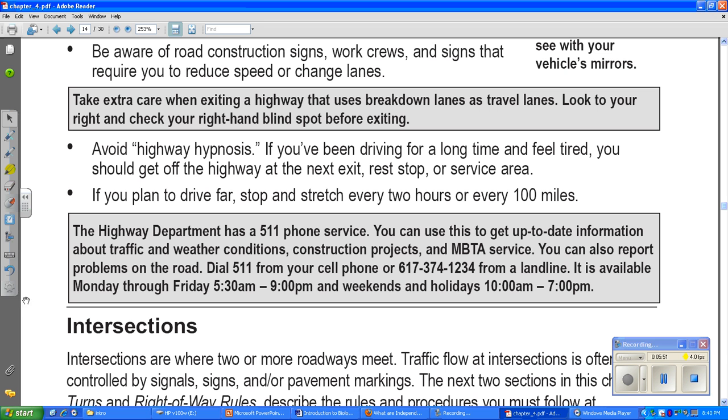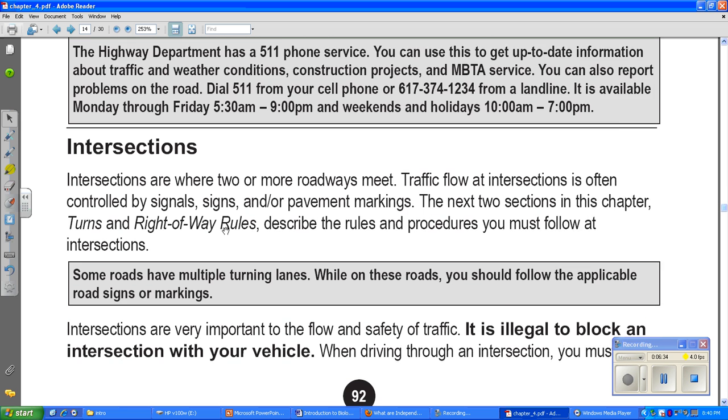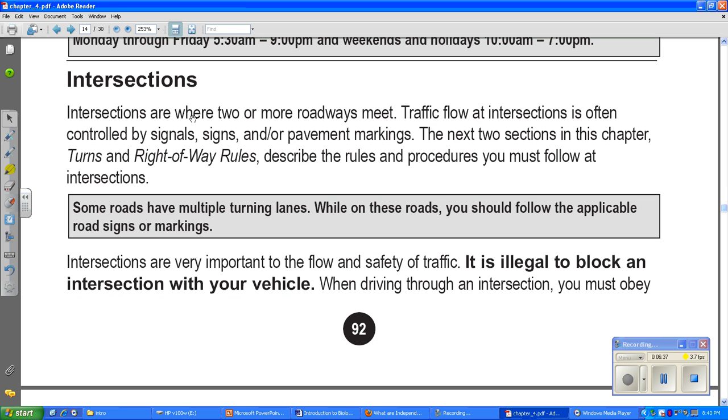The highway department has a 5-1-1 phone service you can use to get up-to-date information about traffic and weather conditions, construction projects, and MBTA service. You can also report problems on the road by dialing 5-1-1 from your cell phone. It's available Monday through Friday 5:30 a.m. to 9 p.m., and on weekends and holidays from 10 a.m. to 7 p.m. The landline number is 617-374-1234.